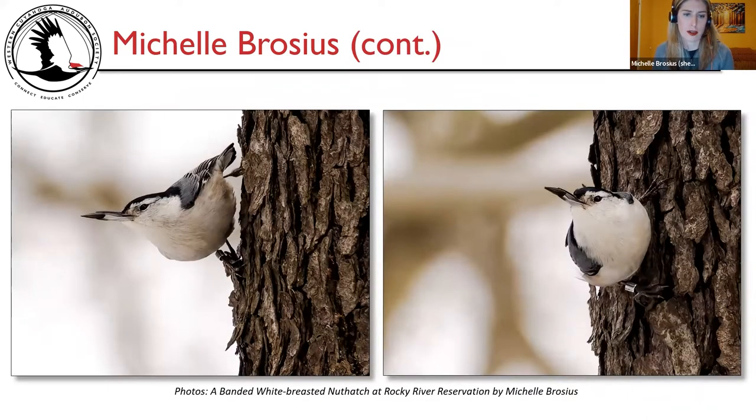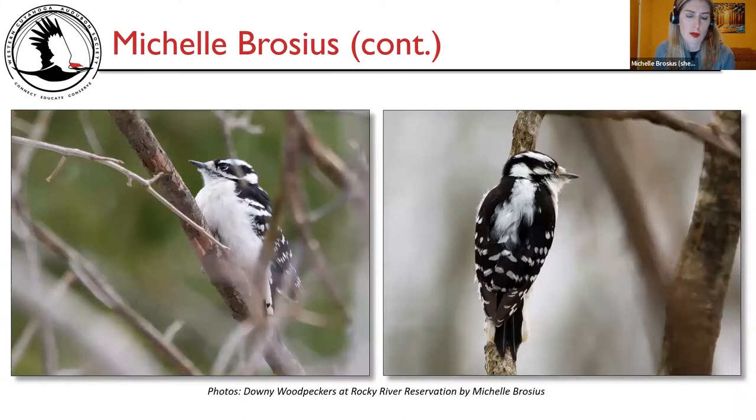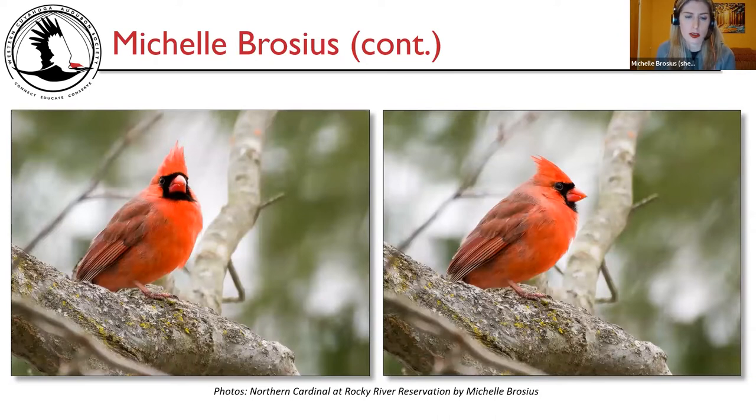Here are two pictures of a white-breasted nuthatch — it is banded. I couldn't make out any of the markings, but there's the cool band. This is the third or fourth time I've photographed a banded white-breasted nuthatch at the Nature Center, so it could very well be the same bird. Two photos show northern cardinal and house finch at the feeder on the left, and a downy woodpecker on the right at Rocky River Reservation. And here are two more pictures of downies, and a northern cardinal in two slightly different poses at Rocky River Reservation.